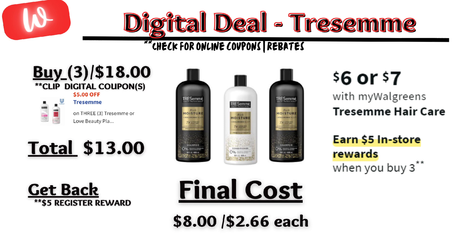Tresemme is on sale $6 each and on promotion — when you buy three, you get a $5 registry reward. There's a $5 off digital coupon, so you'll pay $13 out of pocket, but get back that $5 registry reward, making the final cost $8 or $2.66 each.